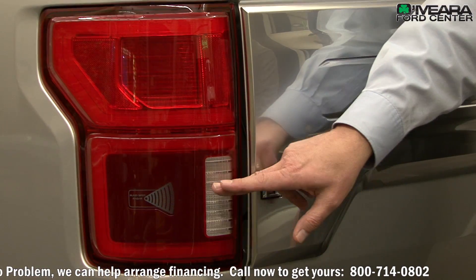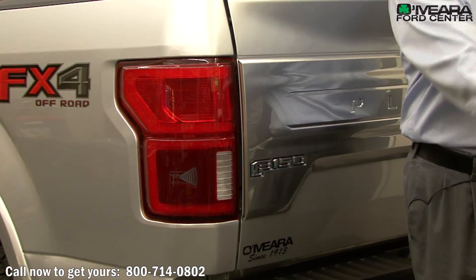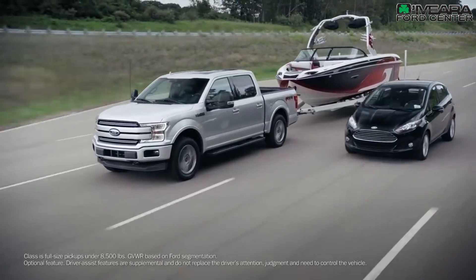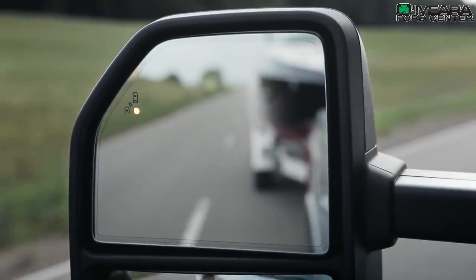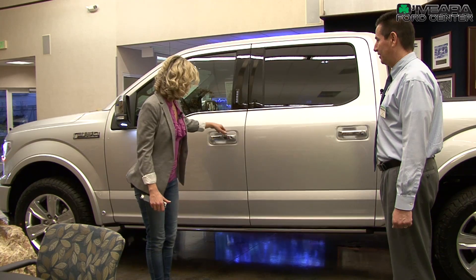Not only is it going to let you know that somebody's in your blind spot right here, but if you happen to have, say, a 15 or 20 foot trailer behind you, and somebody's in the blind spot of the trailer, the system will also pick that up and let you know by illuminating the mirror.